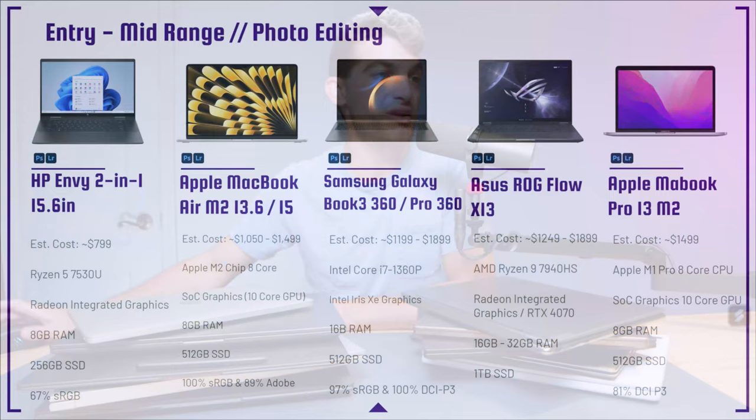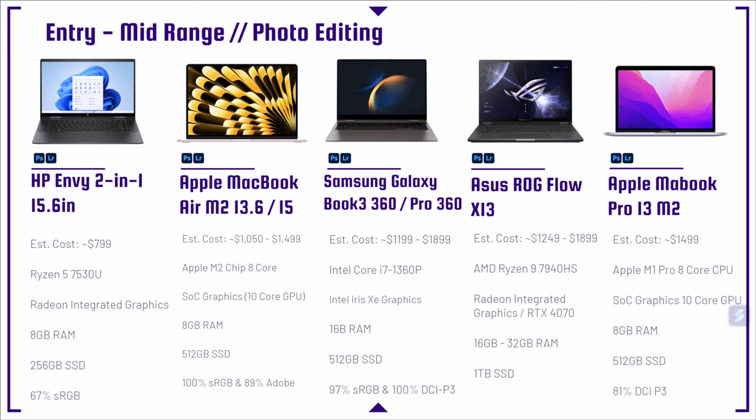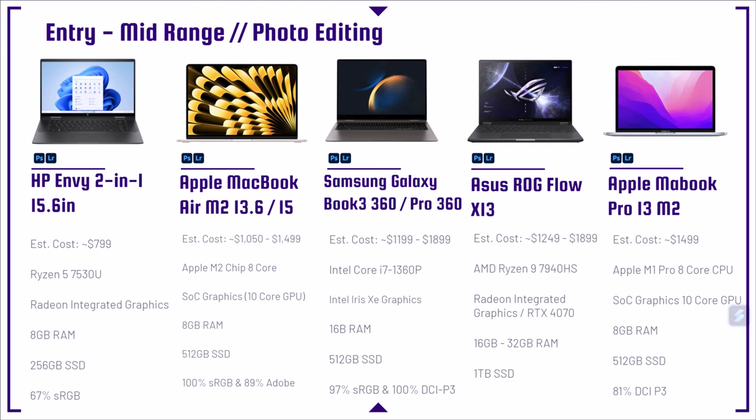Next up is the HP Envy — probably my second favorite laptop from HP. My first favorite would be the HP Spectre, which has slightly better build quality and a larger trackpad. The HP Envy comes with the Ryzen 5 7530U and 8 gigs of RAM. You can go on HP's website and upgrade that to 16 in their purchasing order. However, this laptop only has a 67% sRGB. The Spectre has a higher sRGB, so the Spectre is more of the premium laptop and the Envy is a bit more budget-friendly.